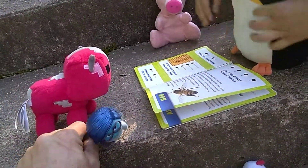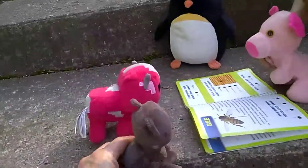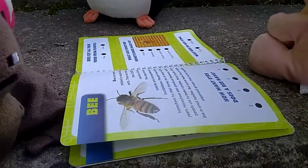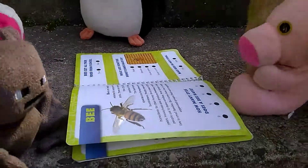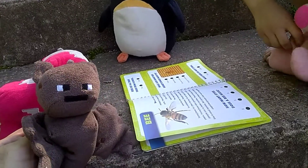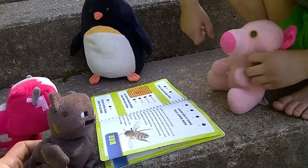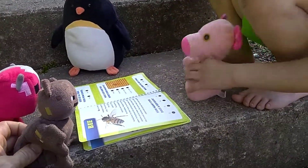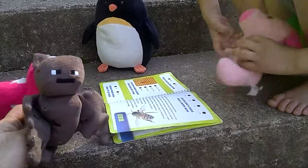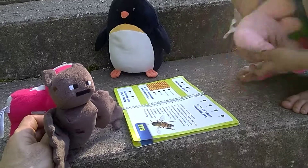Bees are insects related to wasps and ants. There are more than 20,000 species of bees. The best-known species are honey bees and bumble bees. People have kept honey bees for their honey for at least 4,000 years. Honey bees also produce beeswax, which people use to make candles. Most kinds of bees live in small families, but some bees live in large organized groups that work together.